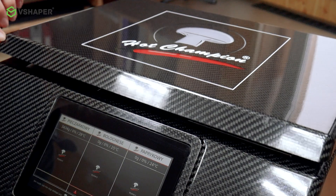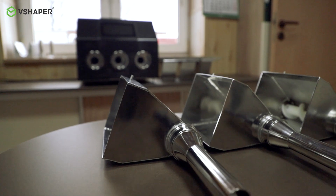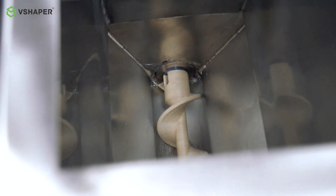In the process of production work on the innovative Hot Champion brand device dedicated to the retail catering sector, we established a partnership with V-Shaper, who made one of the components of the device for us — a dispensing screw made of PEEK material.